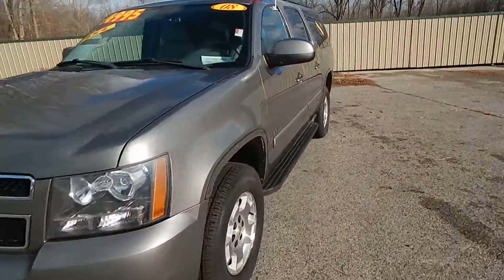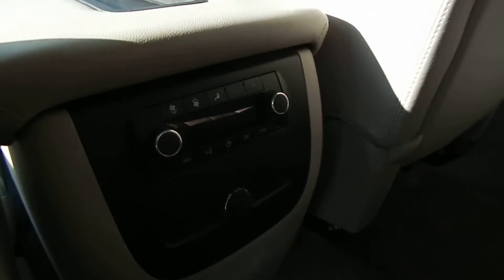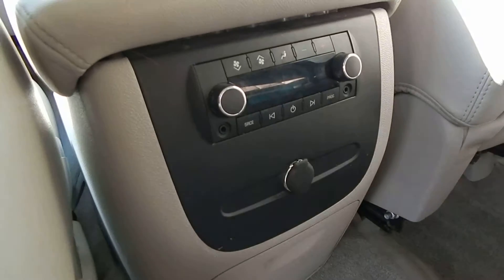Great deal for only $14,995. In the LT package, this one does have a full leather interior, third row seating — this is an 8-passenger SUV — along with rear heat and AC controls and rear radio controls.